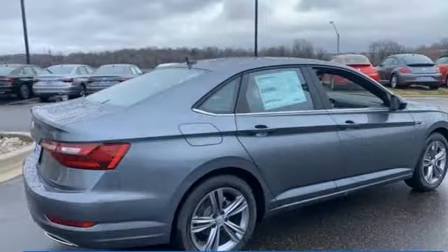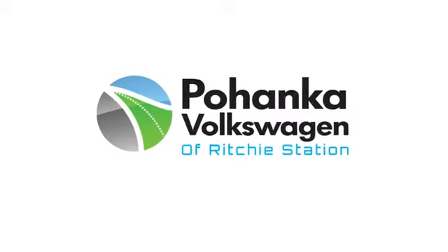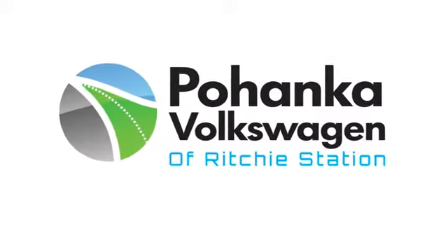Volkswagen, where safety and performance come standard. Hurry in today for a test drive. Visit Bohanka Volkswagen today.